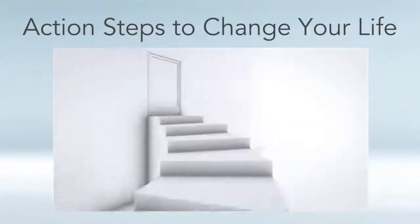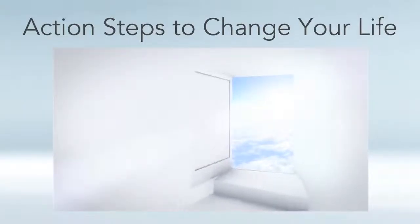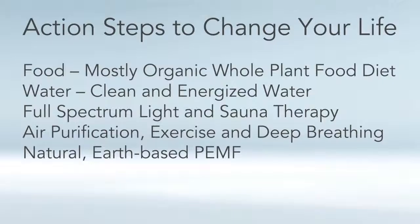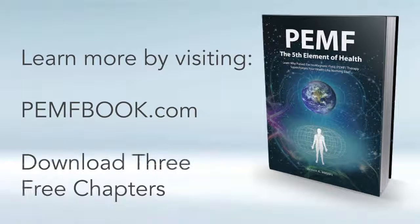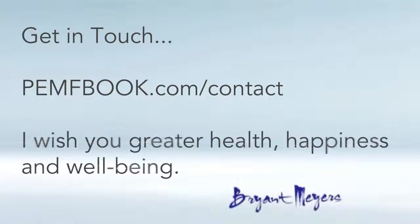Finally, in the last chapter of my book I go over action steps you can implement in your life to improve your health right away — what foods to look for, the best kind of water, dealing with full spectrum light and sauna therapy, recommendations on oxygen therapy, and of course PEMF therapy. Thanks for listening. For more information, go to my website pemfbook.com where you can instantly download three free chapters. I always welcome your questions, comments, and feedback at pemfbook.com/contact. I sincerely hope the information in these videos will help you in your quest for greater health, happiness, and well-being.